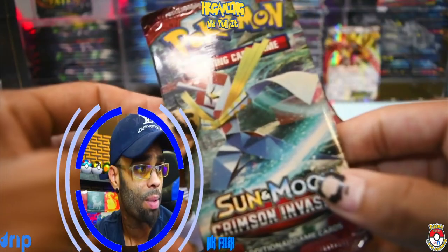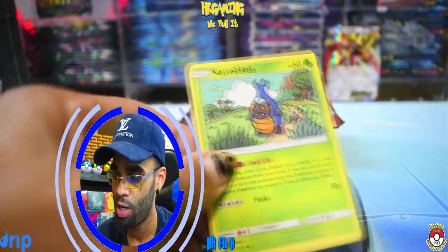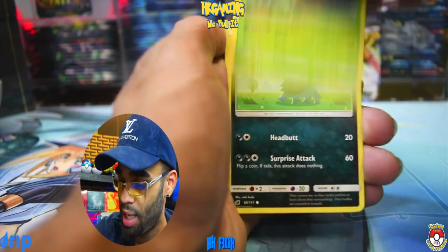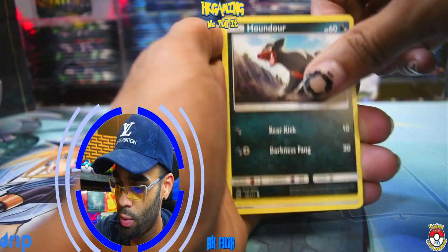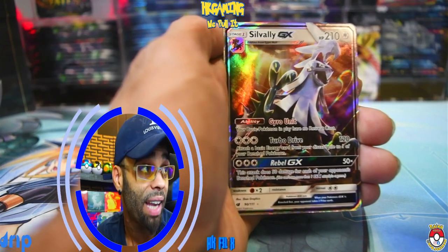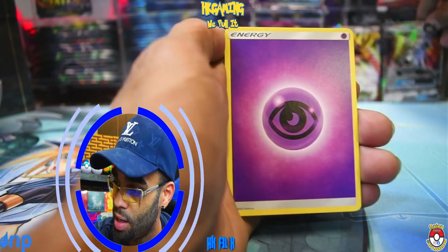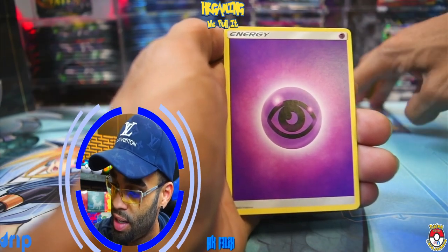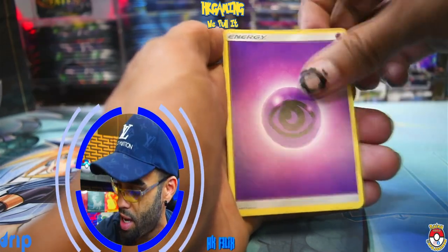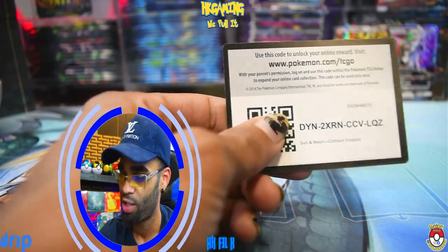Let's continue to dive in — Crimson Invasion up next. Let's see what we can pull out of here. Already one EX full art — looking awesome! We got the Crabrawler here, we got the Dino, Houndour, Bunnelby, the Shellos, reverse Shellos there. Oh, and a Sylveon GX coming in here! They are dropping some fire out of this little Sam's Club package. We got the Miltank, Counter Energy, and a code card coming in for you guys. Crimson Invasion right there — enjoy!